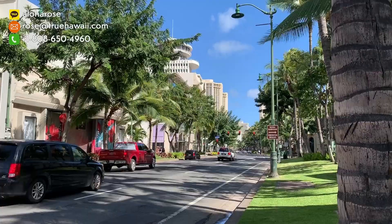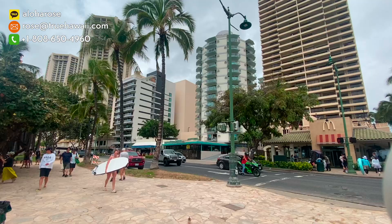Waikiki Beach Tower is in such a great central location. Do you know where the Duke statue is? That's where I always see so many tourists taking pictures — and even though I live here, I love to take a picture there too because it's such a historical statue. It is very nearby. It has a McDonald's right there, the Alohilani Resort on the left side, and if you walk just across, that's the world-famous Waikiki Beach.